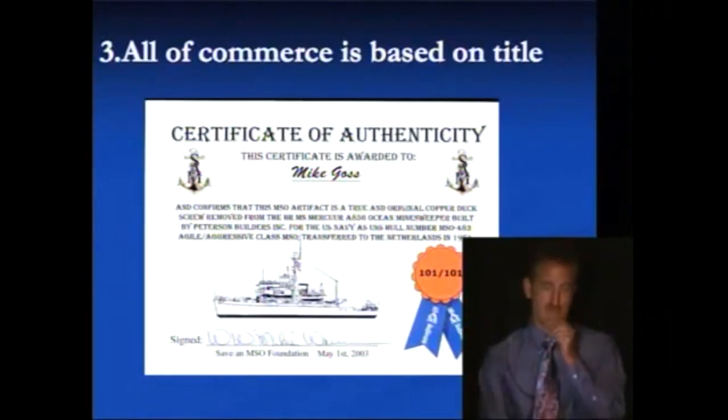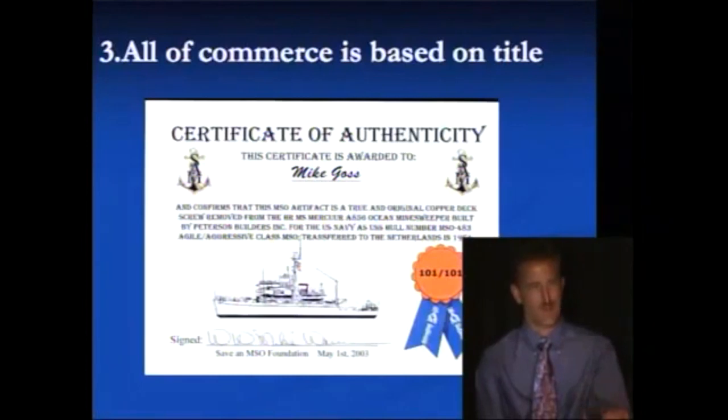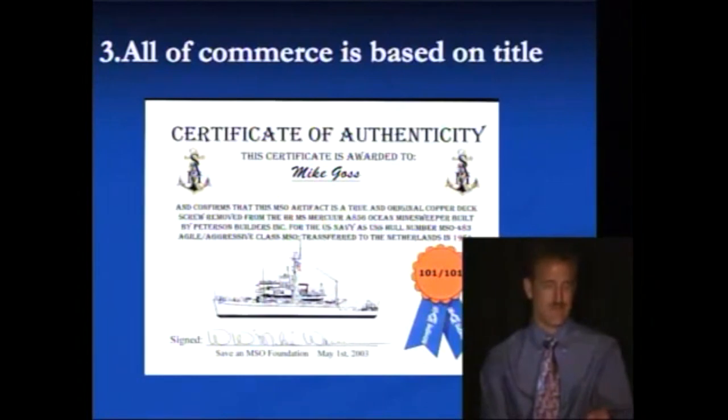Once the vessel sank or was parted out, or whatever allowed those copper deck screws to be removed and resold, they're telling Mr. Mike Goss that he's getting an original copper screw and they're giving it an MSO — a manufacturer's declaration of creation — to go with the screw. And especially since it starts off with a certificate of authenticity, so they're telling you this is a copy of authenticity which then describes these MSOs and how they went and transferred.